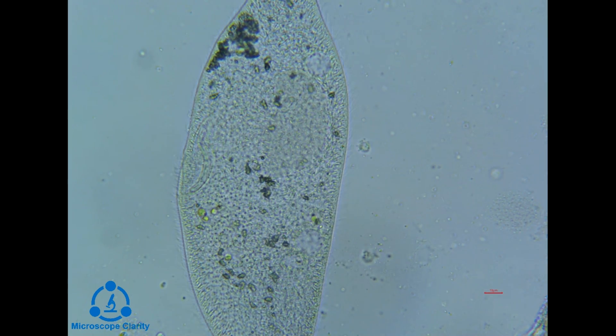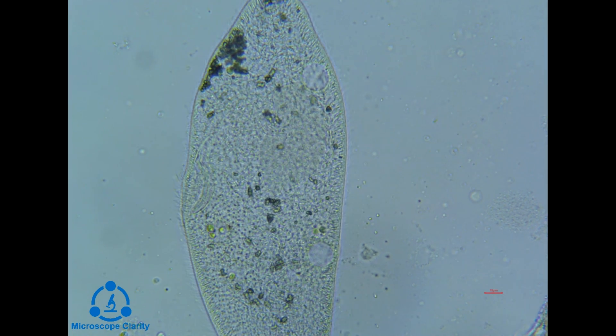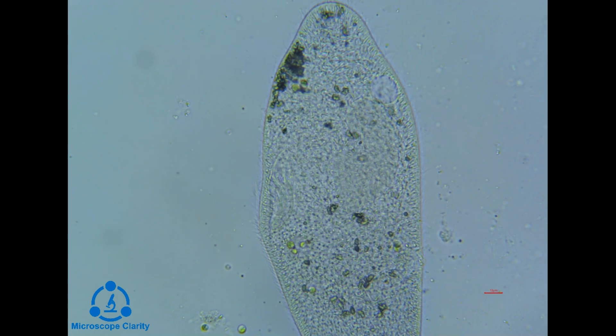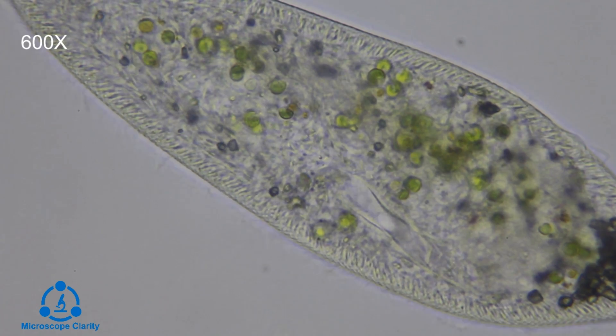Paramecium have two nuclei. The main purpose of the micronucleus is reproduction. The micronucleus is a regenerative nucleus that contains the genetic information that is passed along to its offspring during reproduction.